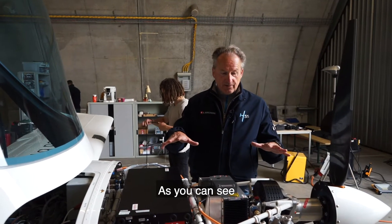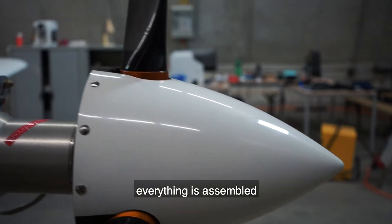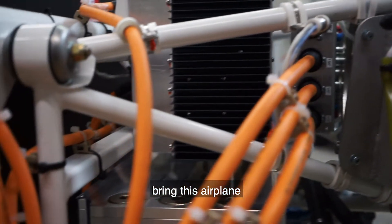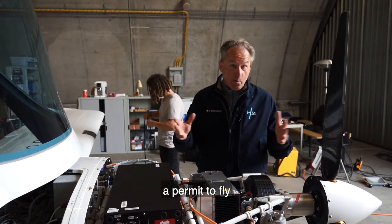As you can see, the propulsion system has been integrated into the airplane. Everything is assembled, everything is ready. But before we can bring this airplane in the air, we need a permit to fly.